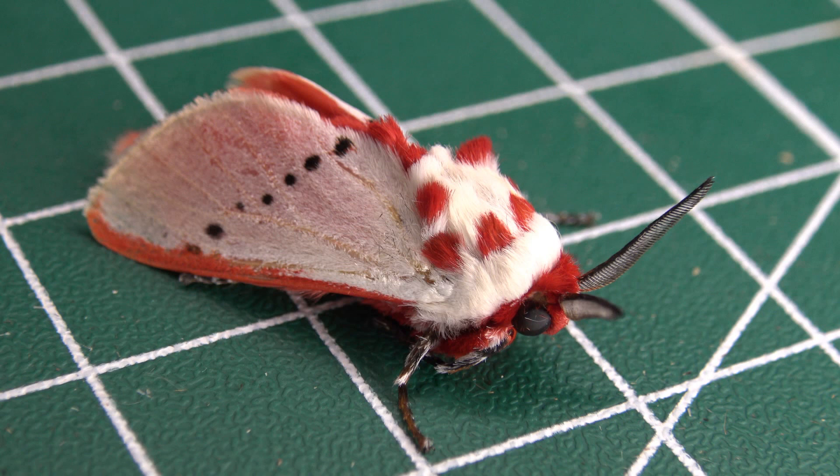These moths are distributed across Costa Rica, Panama, Colombia, Venezuela, Guyana, Ecuador, Brazil, and Peru. This species is found in rainforest and cloud forest habitats at altitudes between 400 and 1200 meters.